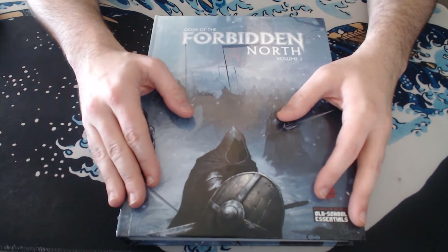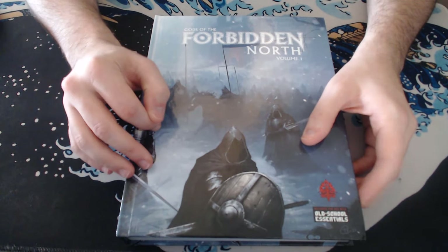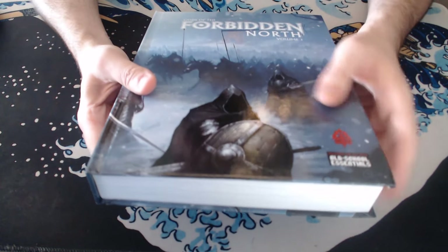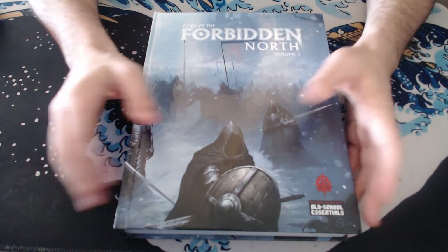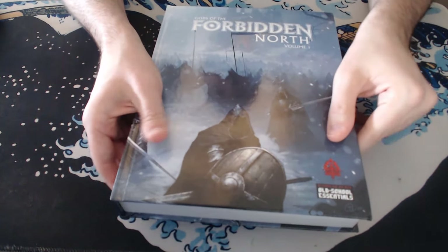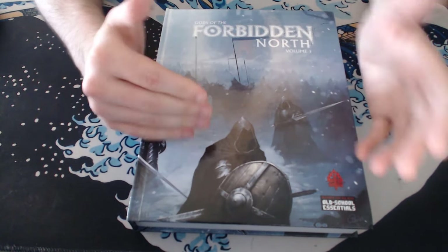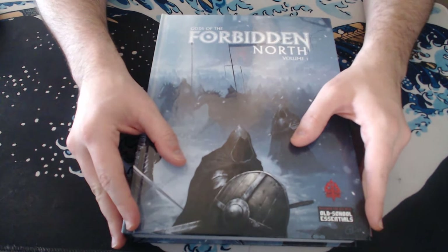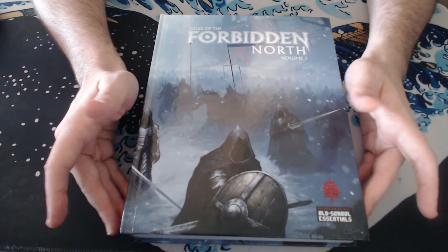Definitely check it out in PDF at least. I would recommend grabbing the physical copy if you like having physical books, but you don't need the physical book. It's pretty big and hard to navigate through because there are no ribbons or bookmarks and there's no special attention paid to making tabs or color-coded references. No additional help is given to navigate through the book. So the PDF is probably the better way to go for most people, especially if you're playing online, because most people play online these days.